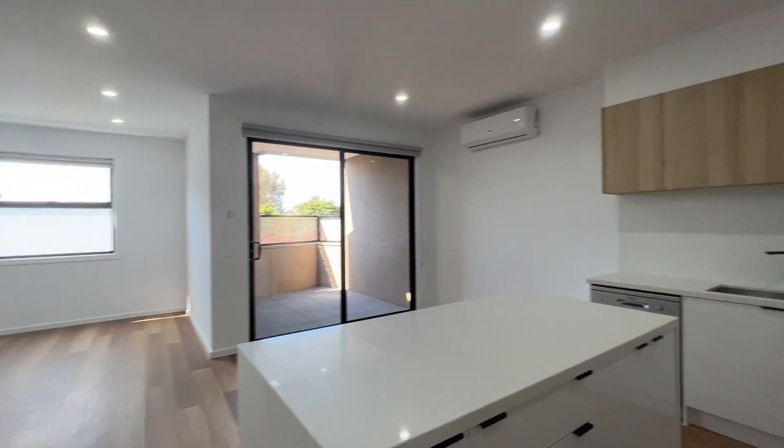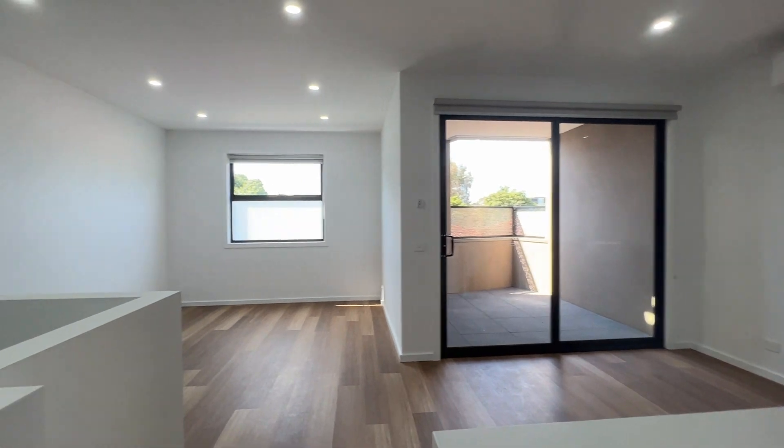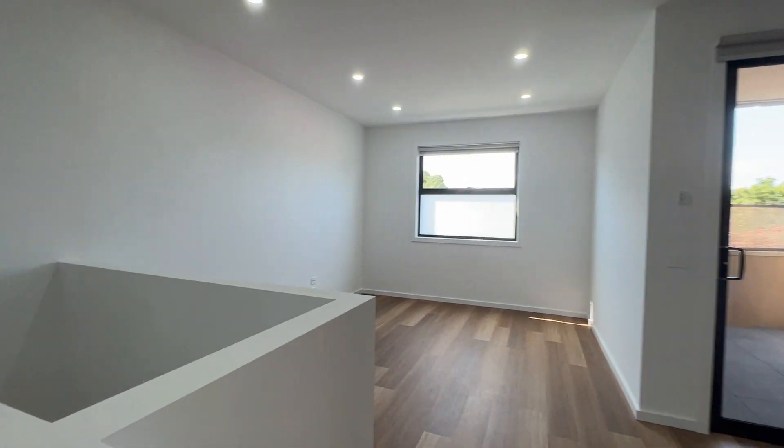So that's pretty much it. Upstairs it's got kitchen, living, two bedrooms, and one bathroom. Downstairs it's got garage, laundry, one bedroom, and one bathroom.